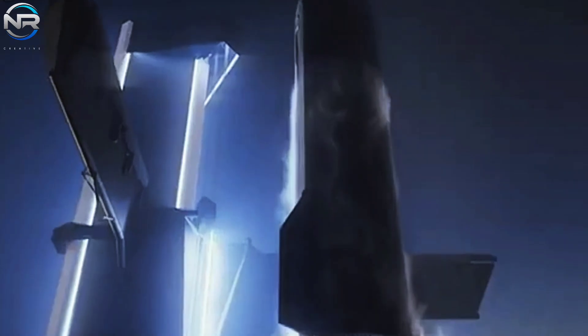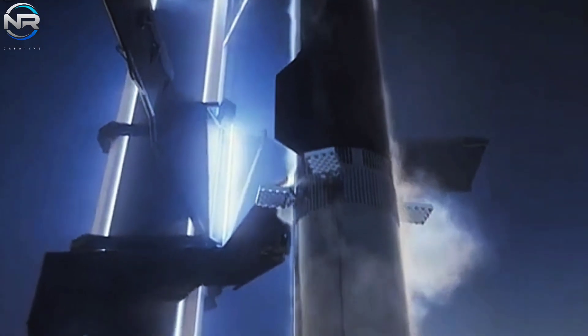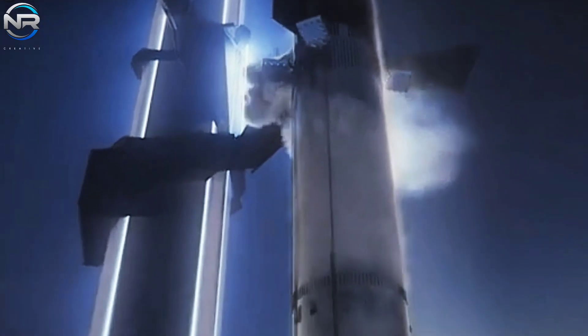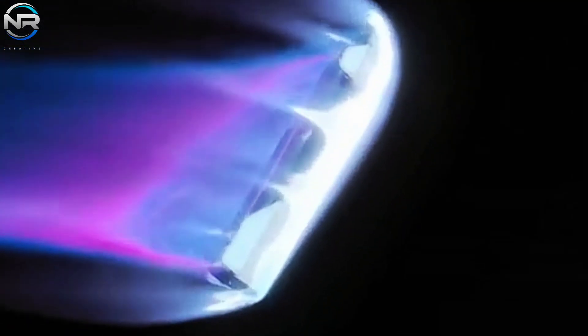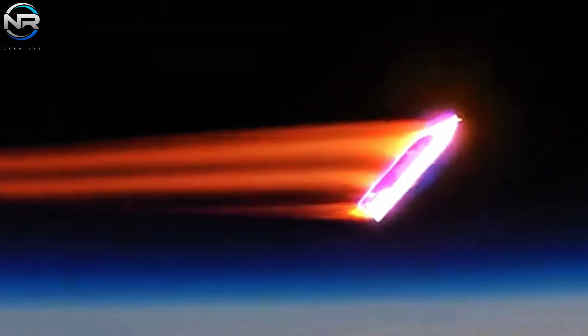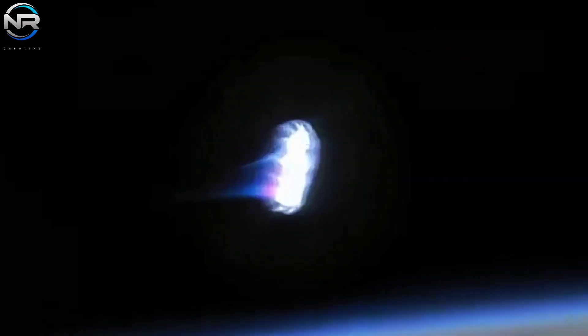In comparison to ceramic tiles, metallic heat shields exhibit enhanced durability, effectively resisting cracking and damage stemming from thermal stress. Nonetheless, this longevity is accompanied by a greater mass, a compromise that SpaceX must confront.